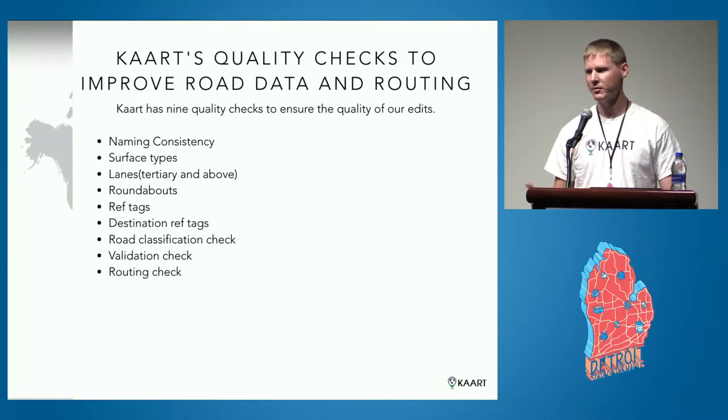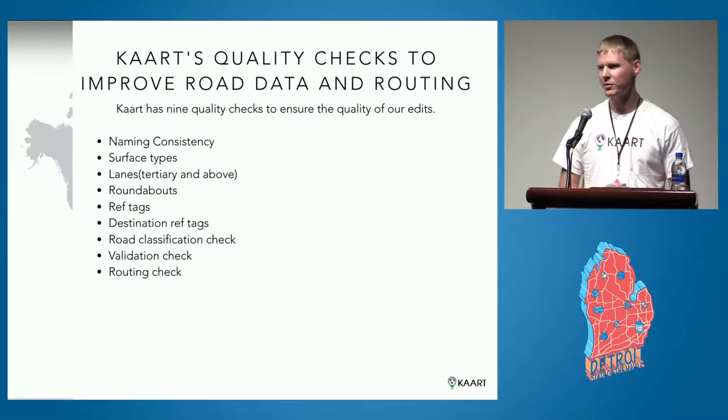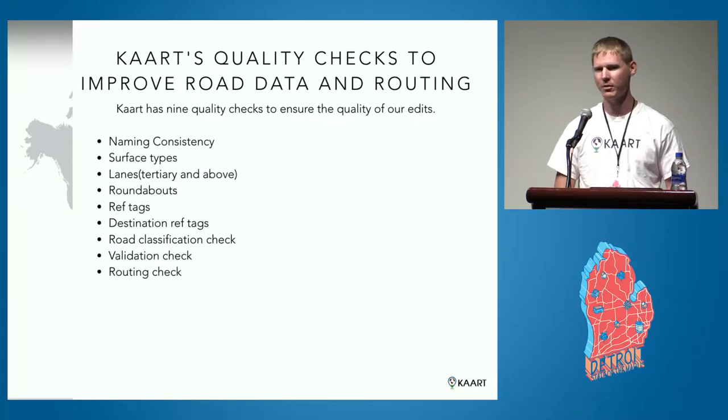What we learned after doing this for a couple months and years is we thought our edits were good, but as we came across older edits, we realized they weren't as good as we initially thought. So we decided to break down a QC process to double-check our work and make sure it's as accurate as possible.